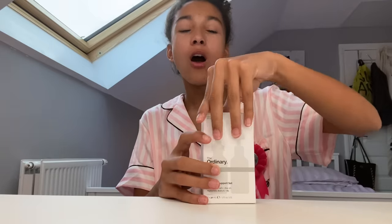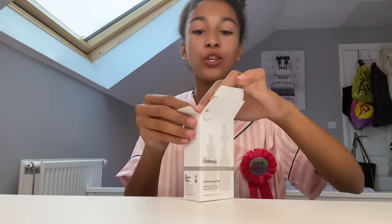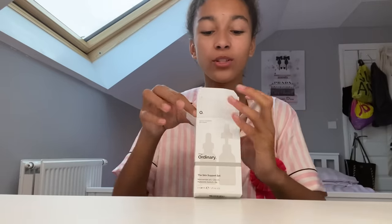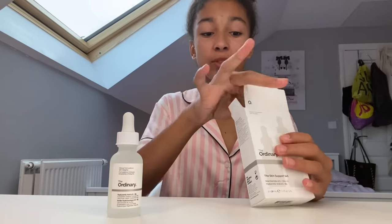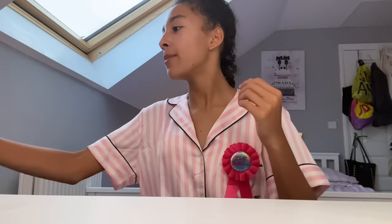And then my mom got me The Ordinary duo set with the Niacinamide and Hyaluronic Acid. I'm so shocked she got me the duo set — I knew she was getting me the Hyaluronic Acid but she got me a top-up of the Niacinamide as well, which I'm really happy about. The Hyaluronic Acid I've never tried before so I'm really excited, but this is my third Niacinamide — I love it so much.